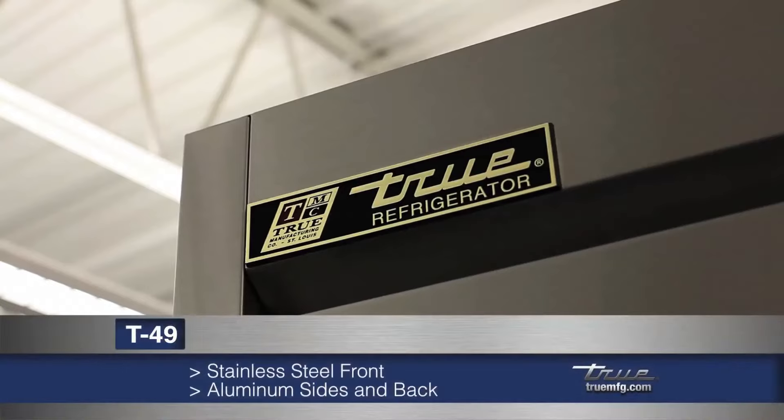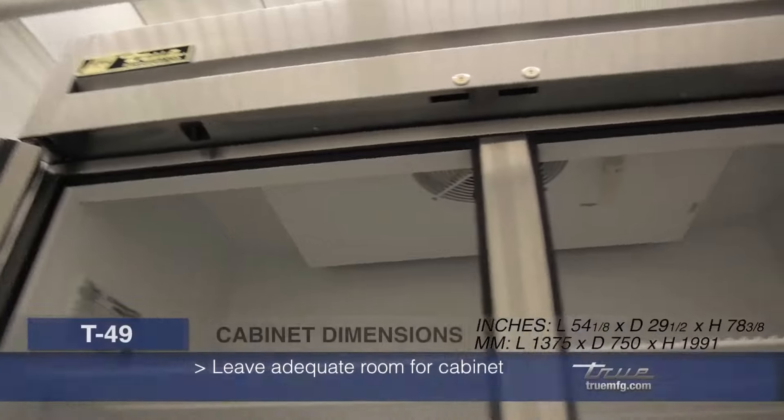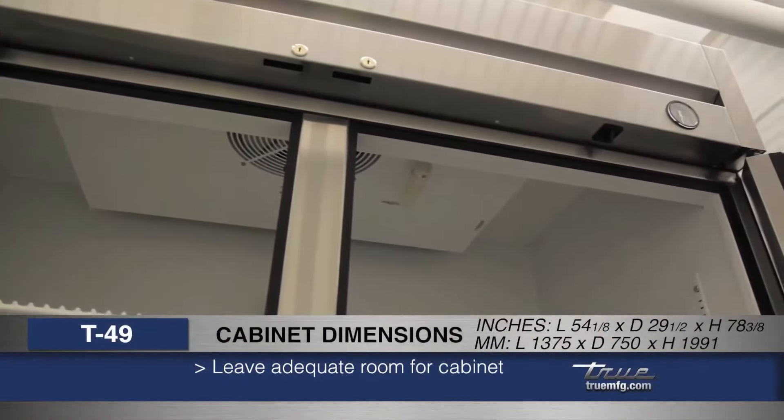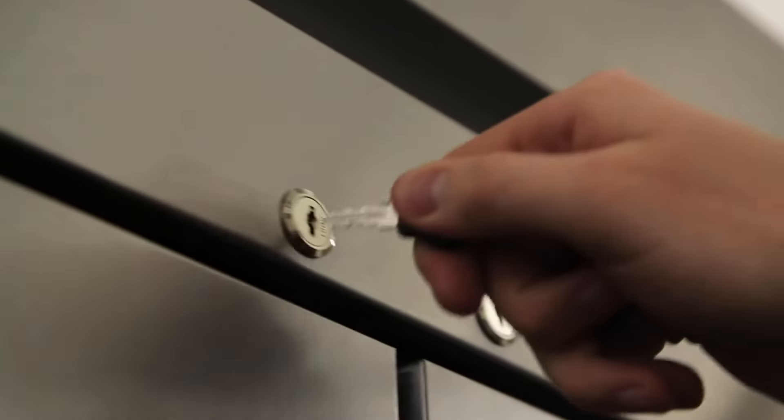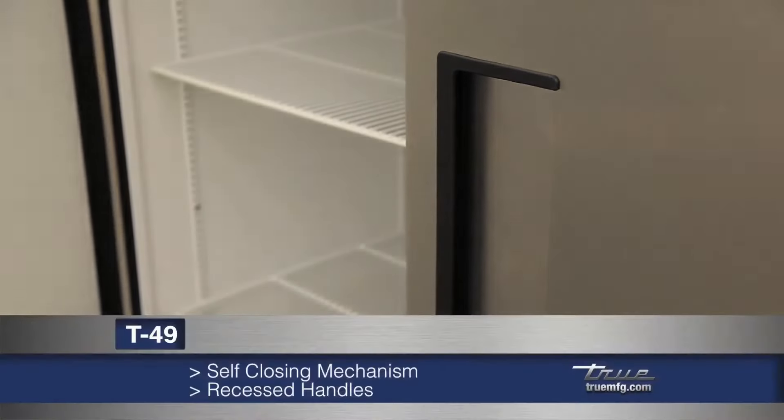Made with high-quality metals, the T49 has a stainless steel front with aluminum sides and back. Make sure to leave adequate room for the cabinet's dimensions. Door locks as well as an exterior temperature display can be found on the T49's rain shield. All T-series have self-closing doors with 12-inch recessed door handles.